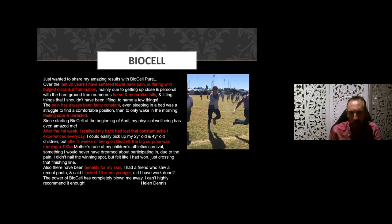Another case: 20 years of lower back pain with bulging discs and inflammation. A disc herniation is basically a loss of connective tissue — the collagen. BioCell helps re-knit the cross-linked elastin and connective tissue. This woman had multiple motorbike falls and horse riding incidents causing constant pain. After one week on the product, her back lost the constant aching she'd experienced every day. After three weeks on BioCell, she ran 100 meters at a mothers' race at her children's athletics carnival — something she said she never would have dreamed of doing. The side benefit: her skin looking ten years younger.